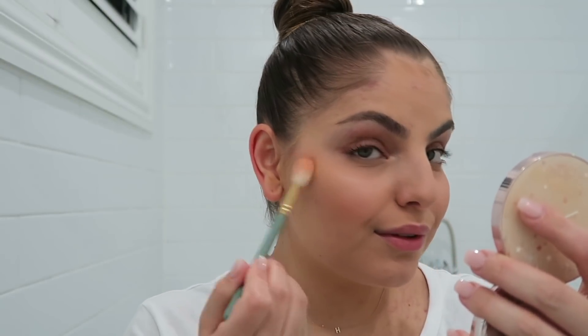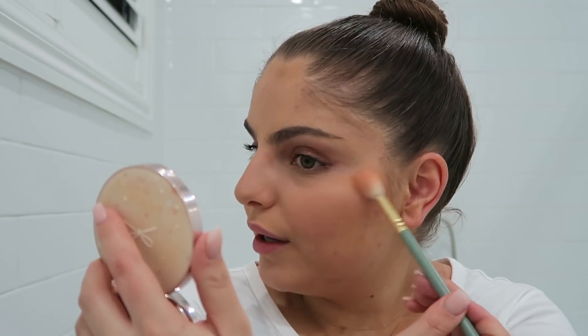Last is highlighter and I'm just taking the Becca x Jaclyn Hill Champagne Pop. I'm only using a small amount — I don't go too heavy with the highlighter.